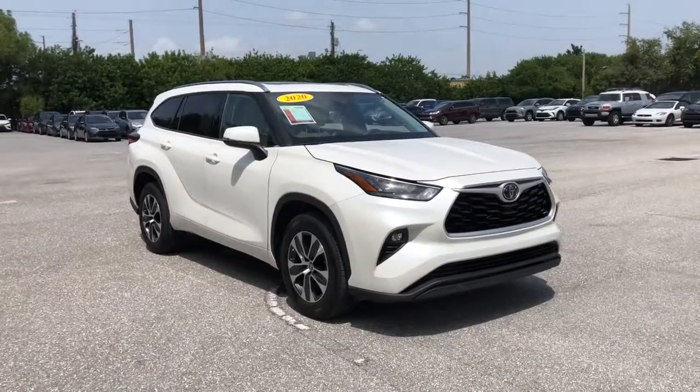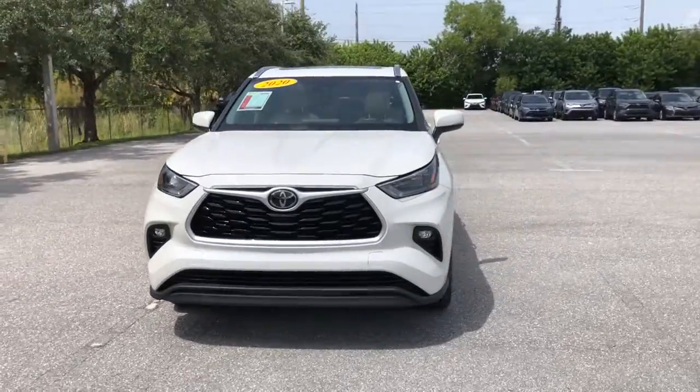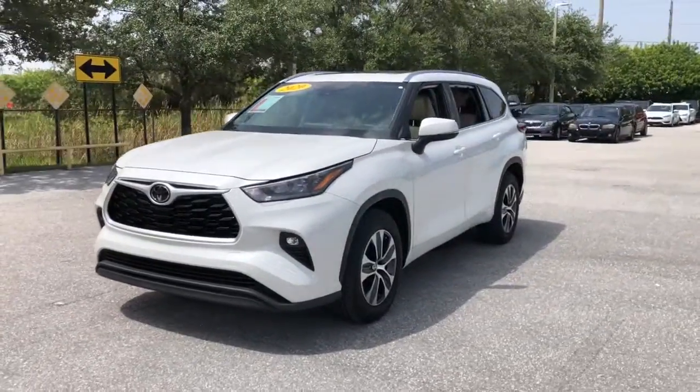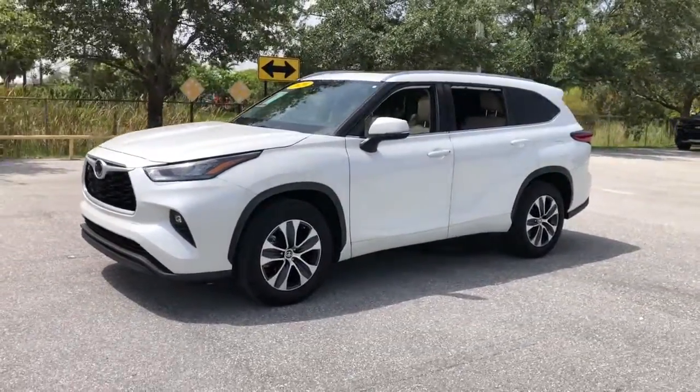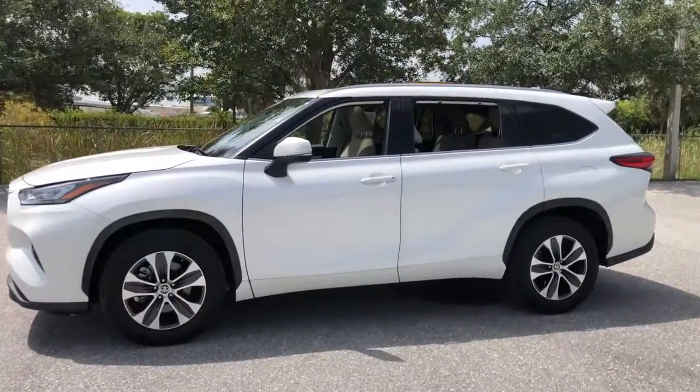This could be the car for you — the 2020 Toyota Highlander. This vehicle still has fewer than 20,000 miles on the clock, so it won't last long. From daily drives to epic road trips, this Highlander has you covered.